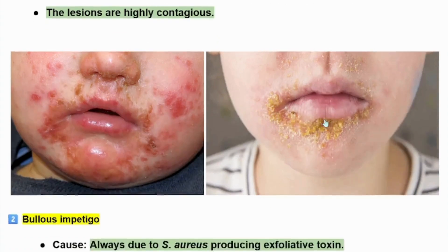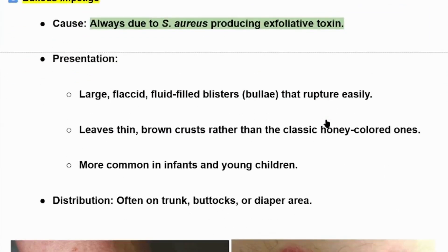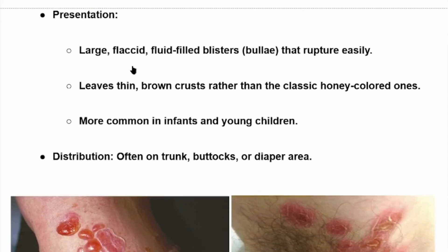Bullous impetigo is always caused by Staphylococcus aureus, producing exfoliative toxin. The bulla formation is due to exfoliative toxin produced by Staphylococcus aureus. Presentation: large, flaccid, fluid-filled blisters or bullae that rupture easily, leaving thin brown crusts rather than classic honey-colored ones.